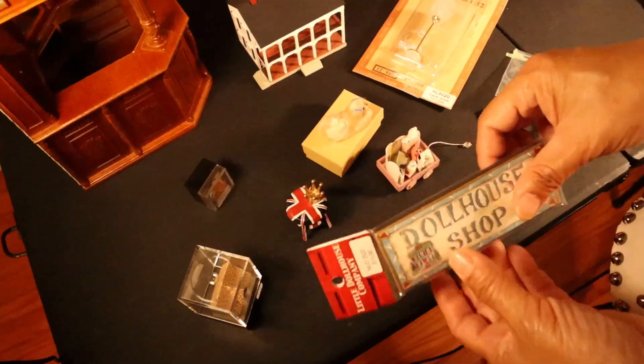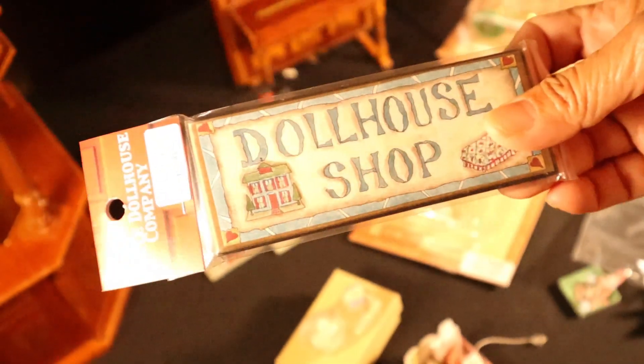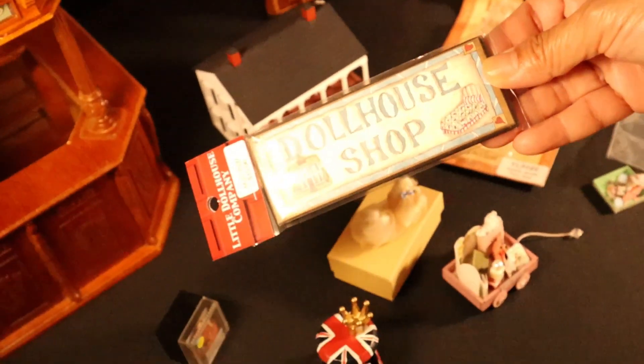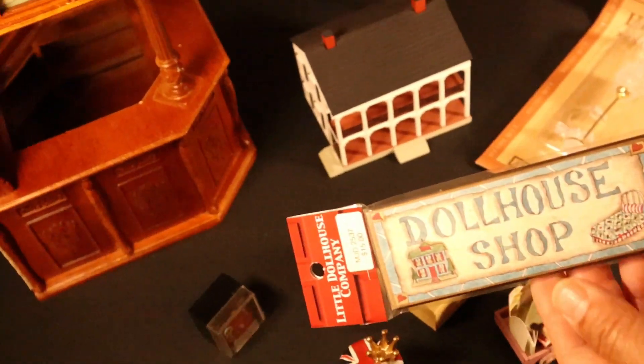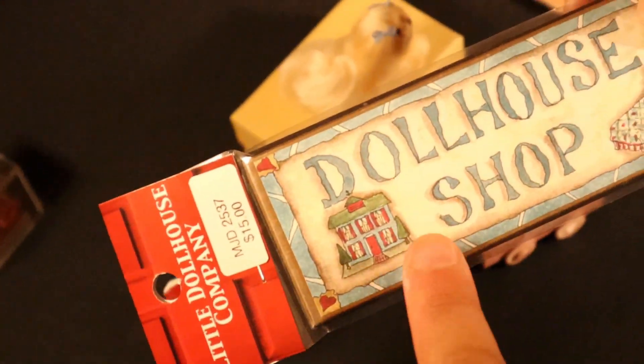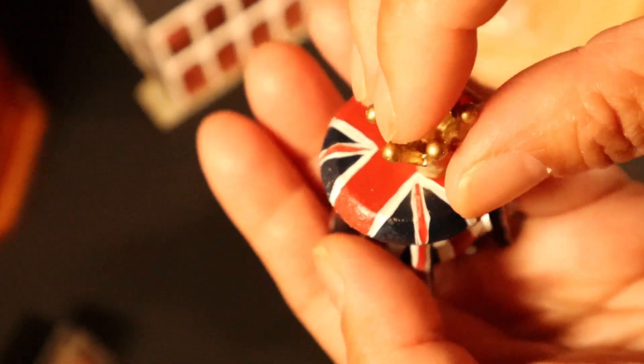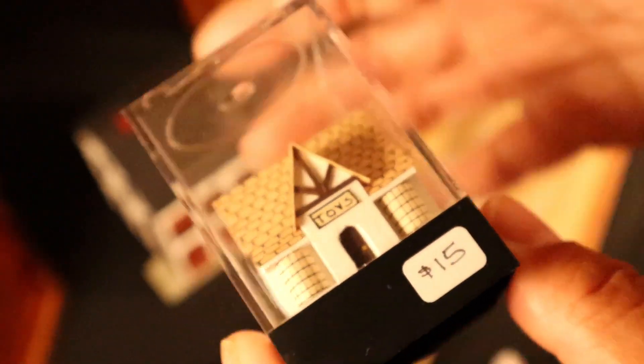I fell in love with this one because I'm doing a dollhouse store with all my little miniature dollhouses — my 1:144 scales. I thought this would be really cute to put up once I get the room box for it. I like the little intricate details. And then I bought this one from a vendor from England. It came with a cute little crown. I don't know why I bought it, but it was just adorable.